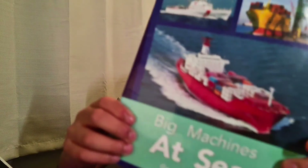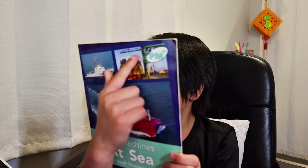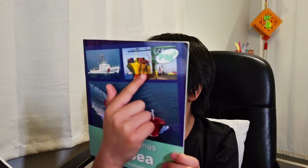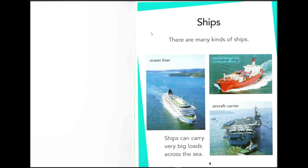Oh hello everyone, welcome back to my channel! Today I'm going to do another story video. This time it's nonfiction. It's called Big Machines at Sea — you can see it here. Let's get into it!